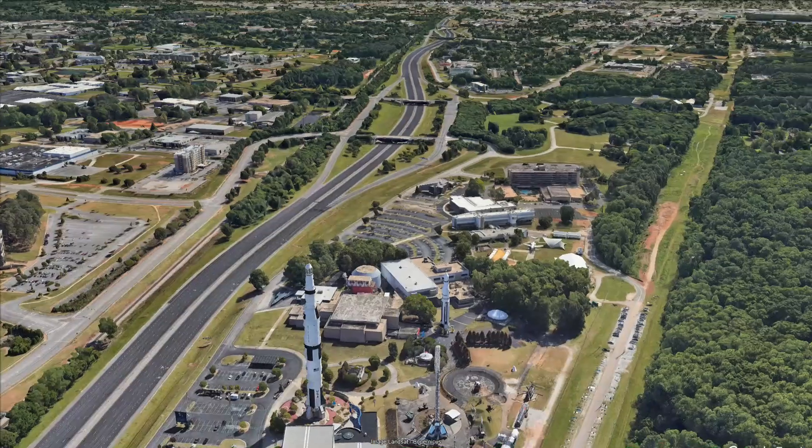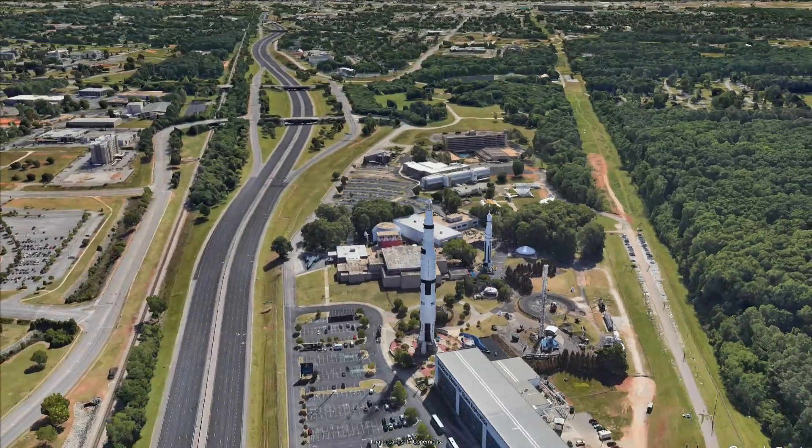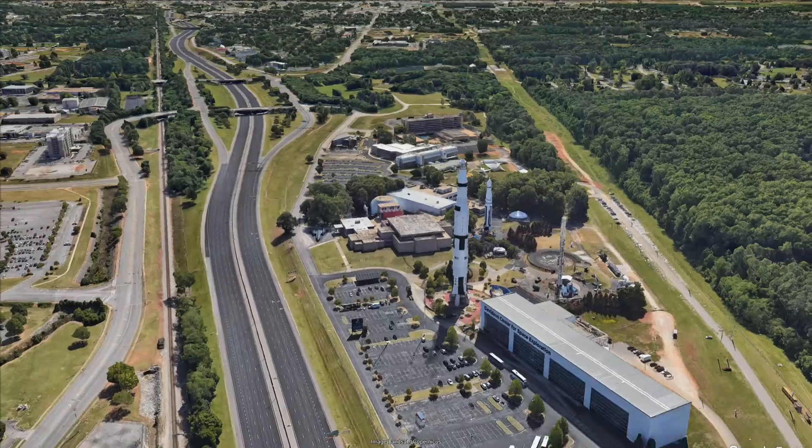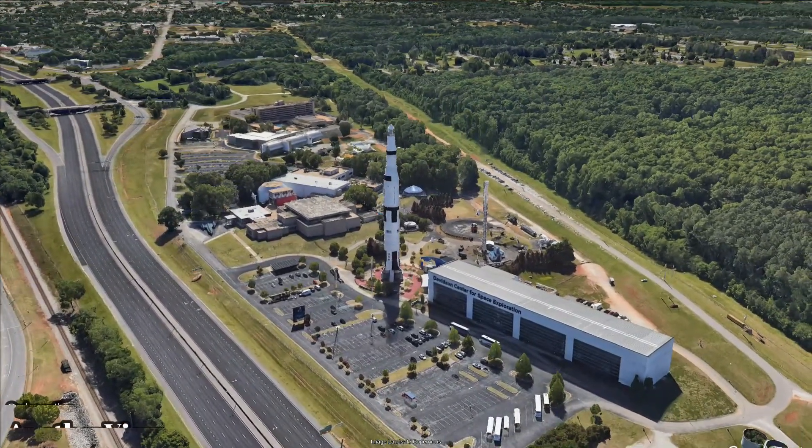Standing tall with unmatched height, weight, and payload capabilities, the Saturn V was a collaboration among giants like Boeing, North American Aviation, Douglas Aircraft Company, and IBM.